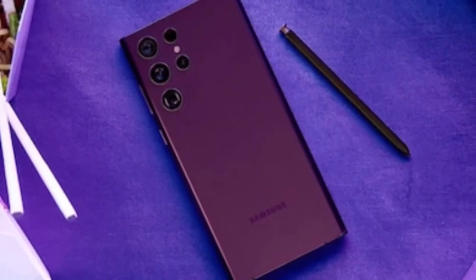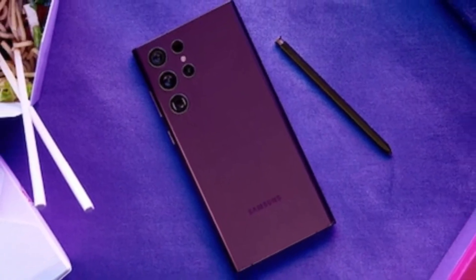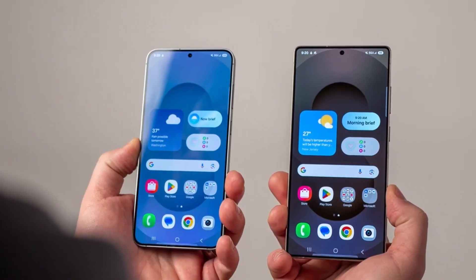Here's my advice after you update: reboot your phone. It forces the Vision Model to reload with the new build, and you'll notice smoother transitions and faster responses across the entire system.